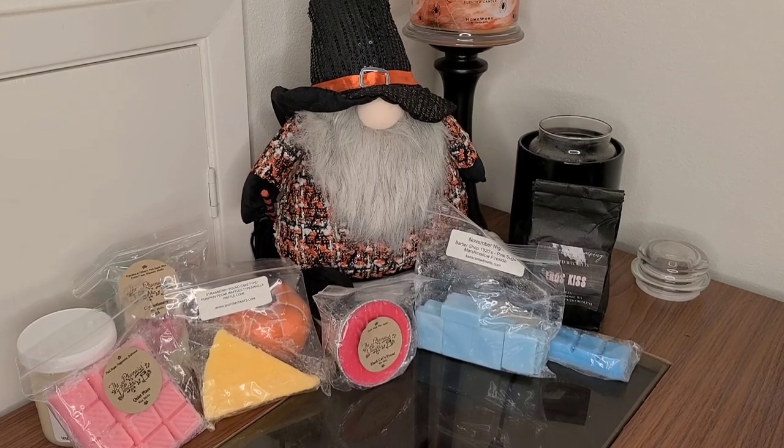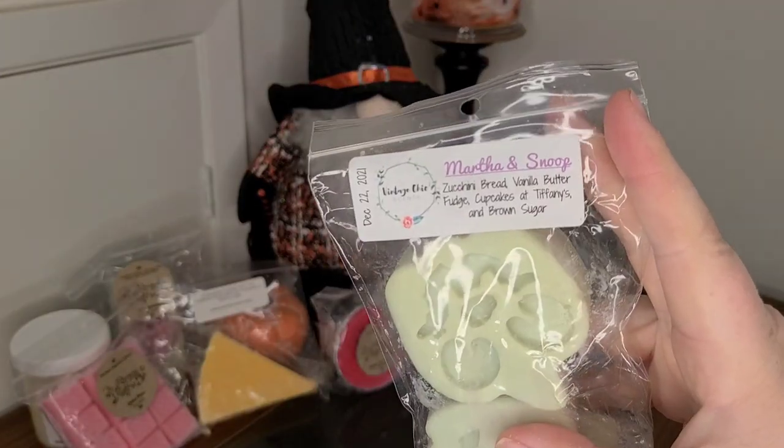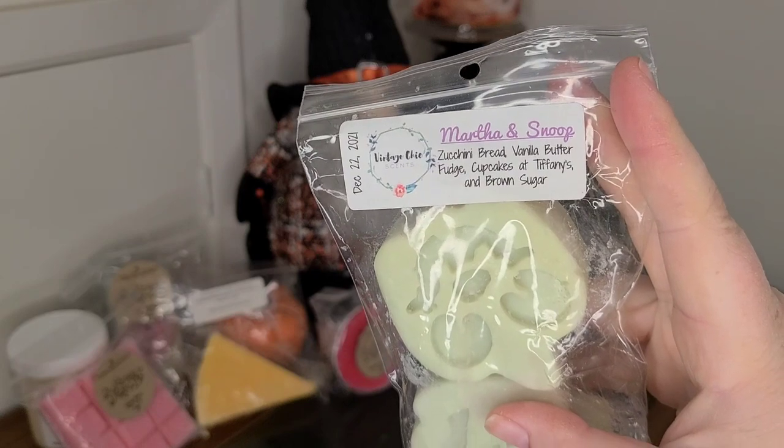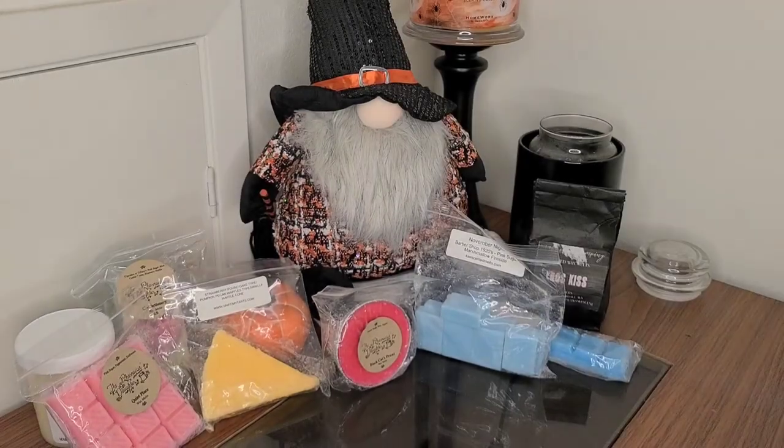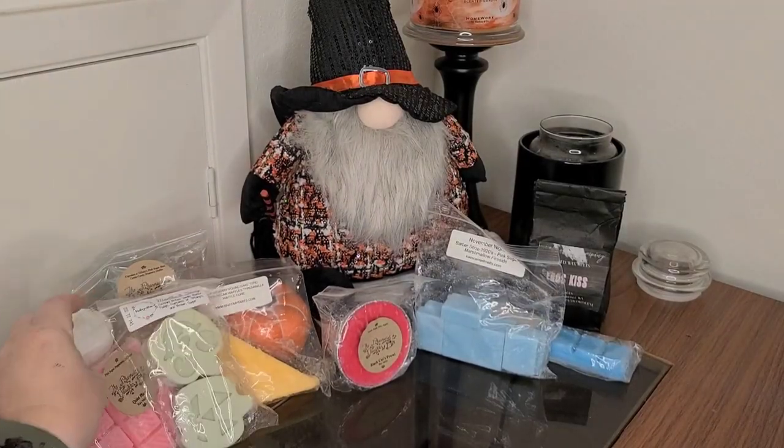I have Martha and Snoop from VCS. This is zucchini bread, vanilla butter fudge, cupcakes, and brown sugar. I can't believe I haven't melted this one yet, because everybody talks about that one, but I've never tried it.